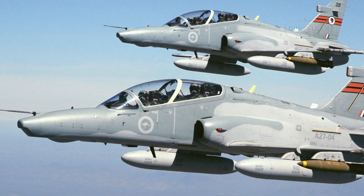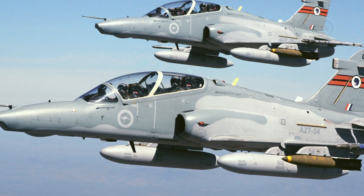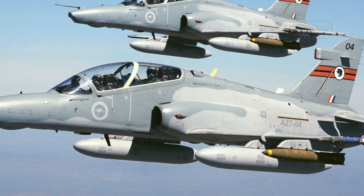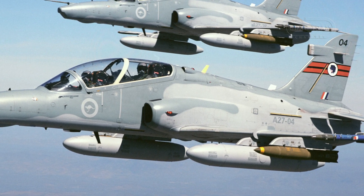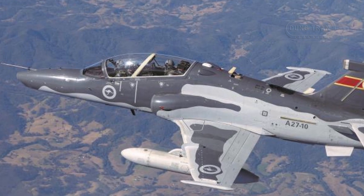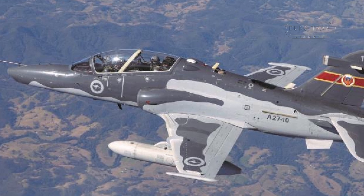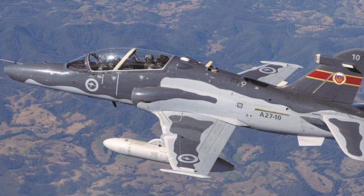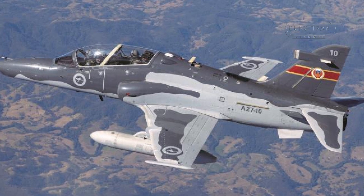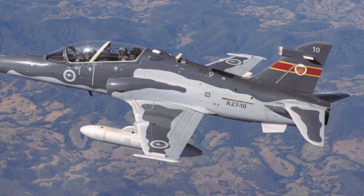Powered by a single Rolls-Royce Turbomeca Adour Mark 171 turbofan engine, the aircraft achieves a maximum speed of 1,065 km/h, or Mach 1.2, a range of 1,207 km, and a ceiling of 50,000 feet. Weighing 5,443 kg with a length of 11.5 m and a wingspan of 9.39 m, its compact yet capable design has supported approximately 122,000 flight hours as of March 2025, reflecting its critical role in shaping Australia's fast jet aircrew over two decades.